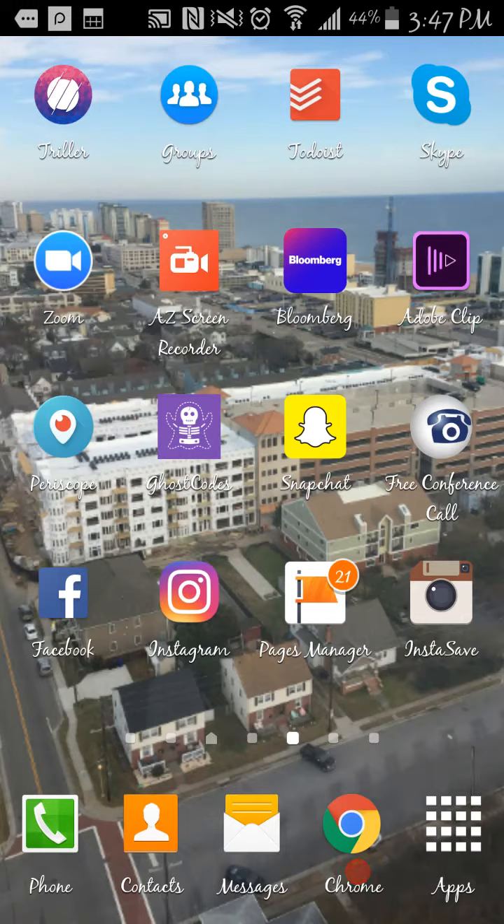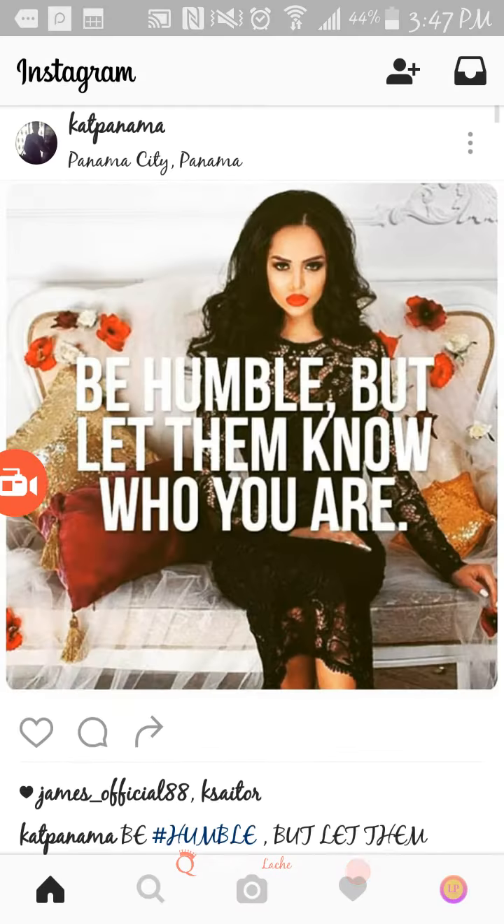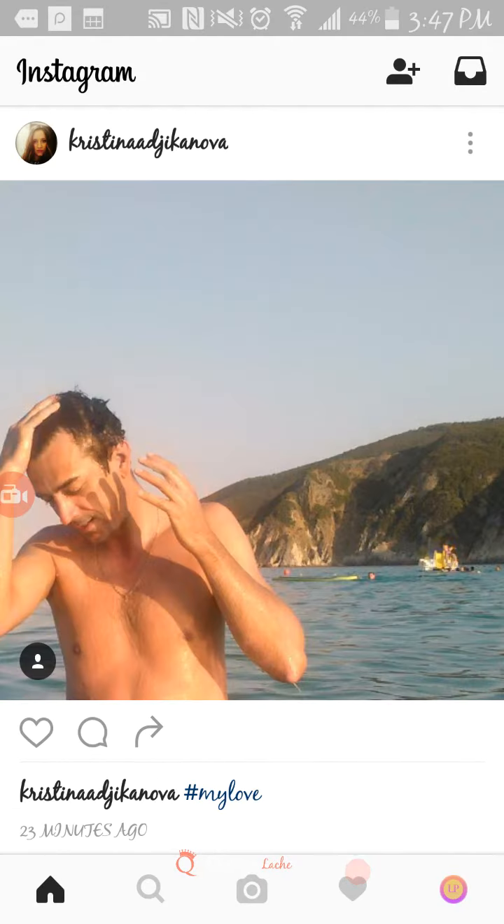Hey, hey ladies, it's Kiana Lachey. I mentioned in the Ladypreneur Society group that I was going to show you this lovely feature of being able to connect your Instagram page to your fan page on Facebook, essentially making your profile on Instagram a business profile. I'm going to show you from right here in the Ladypreneur Society because it's not linked.